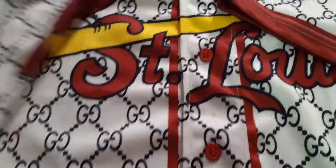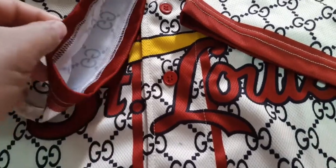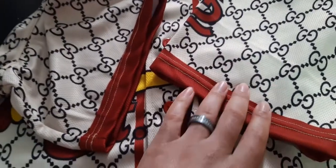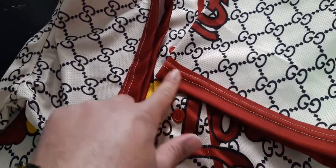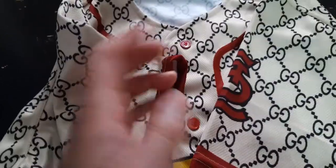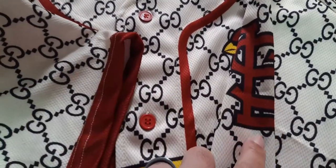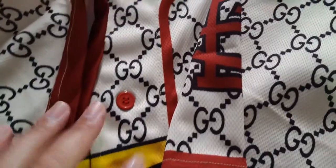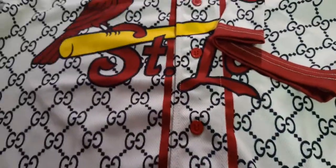My only complaint about the jersey is the colors. I still like it, but I was expecting this top part to be red and the trim to be green - that Gucci red and green combo. Green and red are my two favorite colors, that's why I'm a Gucci fanatic. Instead, the trim looks black - it could be a dark cardinal blue, but it looks black. That was supposed to be green. Also, the jersey looks a little lighter in color than what the picture showed.